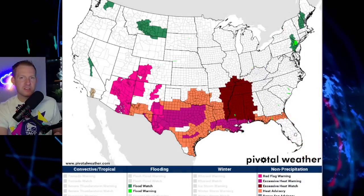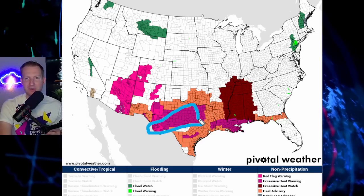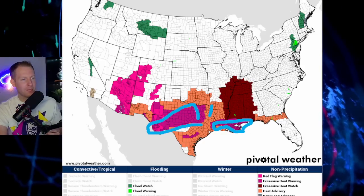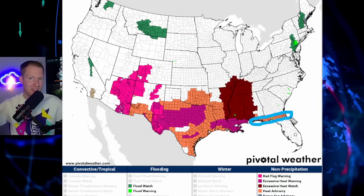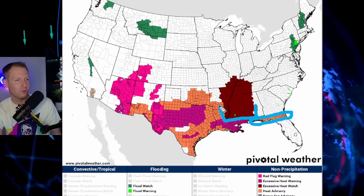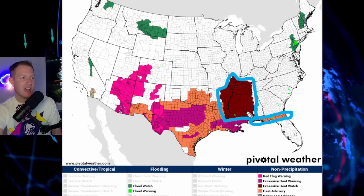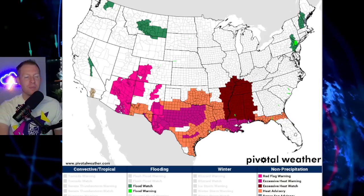Here's the National Weather Service hazard map from PivotalWeather.com. All the pink shaded counties are an excessive heat warning; the orange is a heat advisory. The excessive heat warnings have been extended towards about New Orleans, almost to the Florida Panhandle. The heat advisories now extend into North Florida. Then there's a big chunk of rust color — this is an excessive heat watch, meaning dangerously hot conditions are possible over the next 36 hours. The National Weather Service is giving everybody about a 36-hour lead time to let them know.